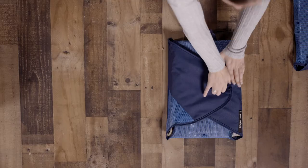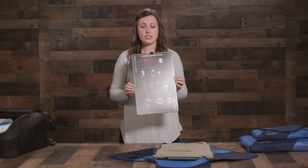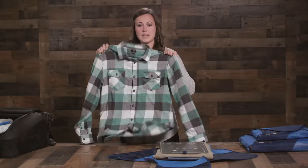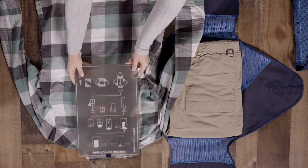Let me show you how it works. To pack it all up, you'll use the provided structured folding board, which even has directions showing you how to fold your clothes. To start, you'll place your clothing item face down and put the board on top.